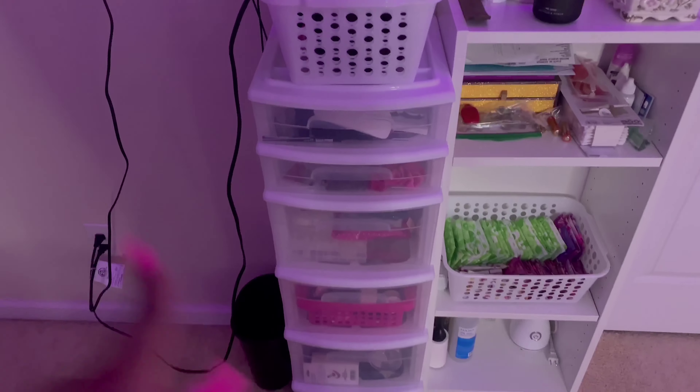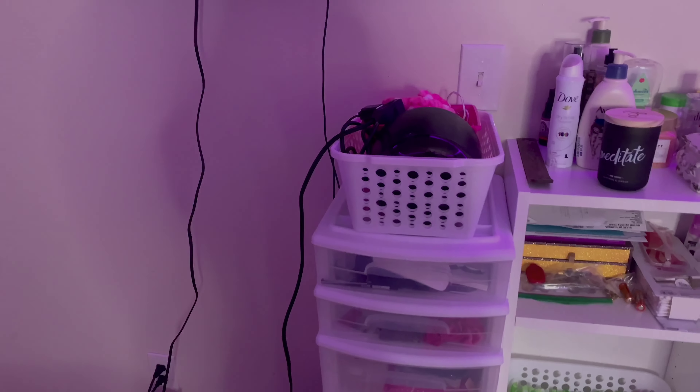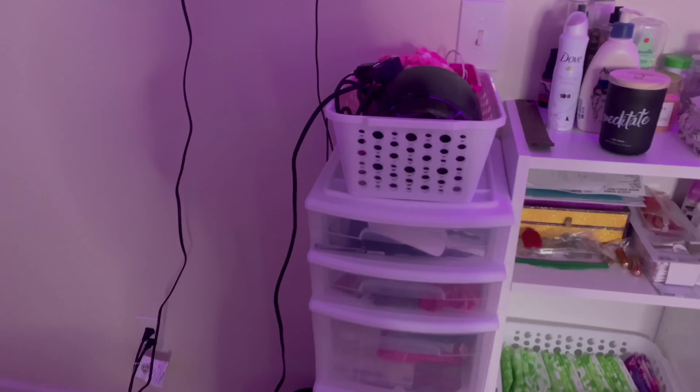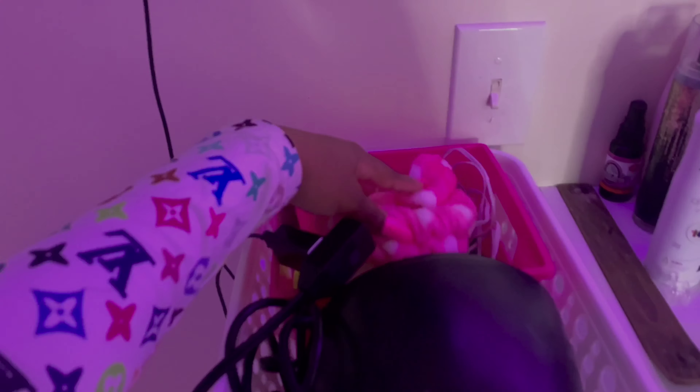This compartment right here — if you guys watched my nail haul, you know that's where I keep all my nail stuff, with a little bit of additional stuff in there. And this is my wax kit — I just got the wax kit — and then this is where I hold some of my other extra things.